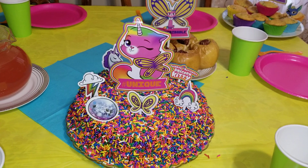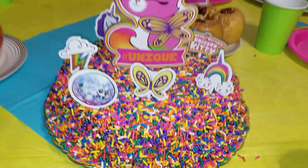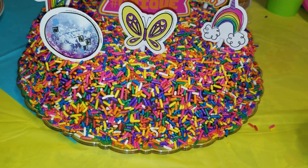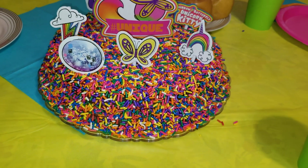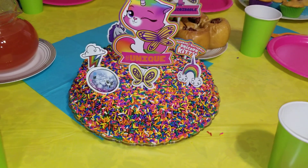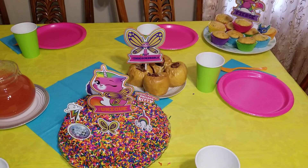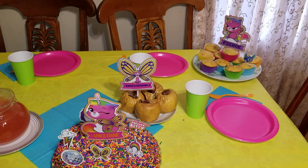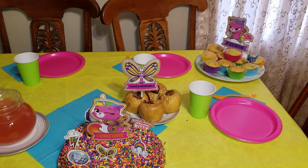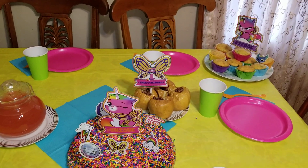This is her cake, without the candles yet. These are cardboard cutouts from Party City — they look cute on the cake. I made the cake with rainbow sprinkles from Walmart; I love them so much, the colors are also juicy and bright.